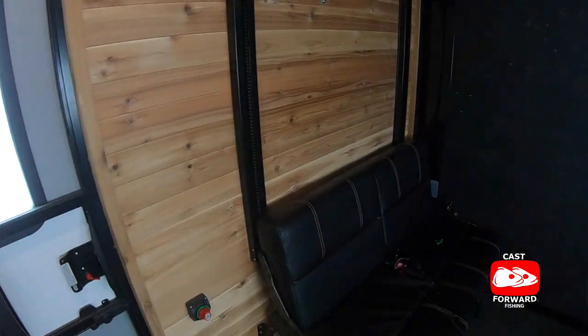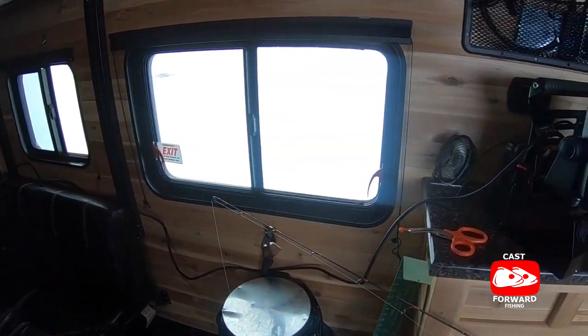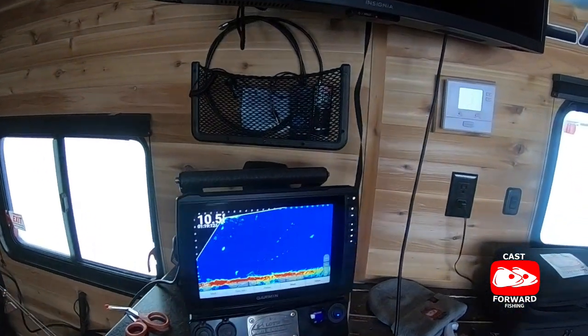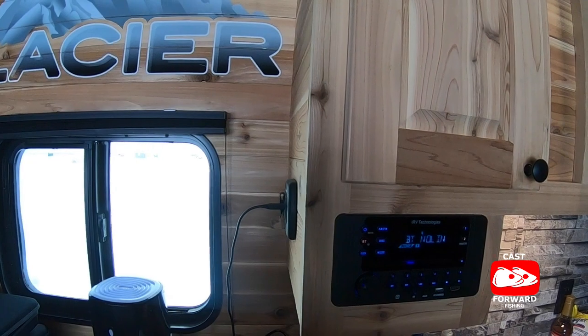I'd like to introduce you to the man — this is Trevor Michael, the owner-operator of Michael Wheelhouse Adventures. I've been so fortunate to be invited out on one of the sort of maiden runs, and what an experience. This is a super luxurious ice castle. So Trev, tell me a little about it. This is a 2021 24-foot Glacier wheelhouse — wheelhouse is more of an American term, some people call them ice castles or fish houses. It's the largest one out on Lake Winnipeg for rent that I know of right now.